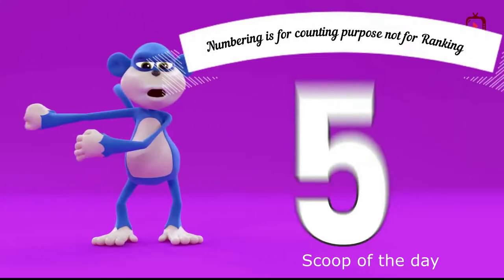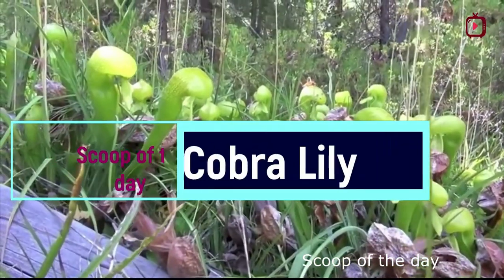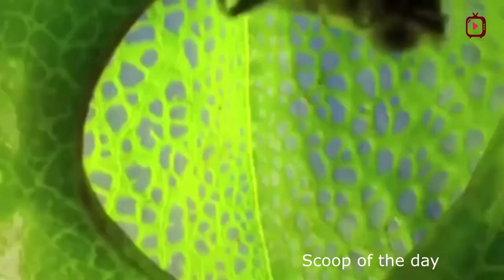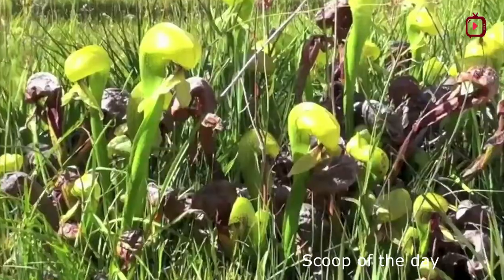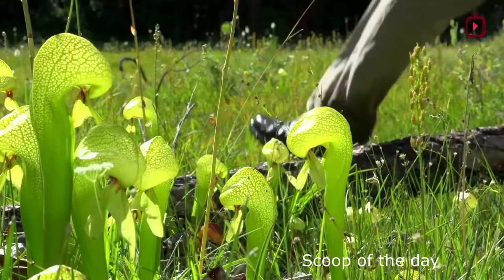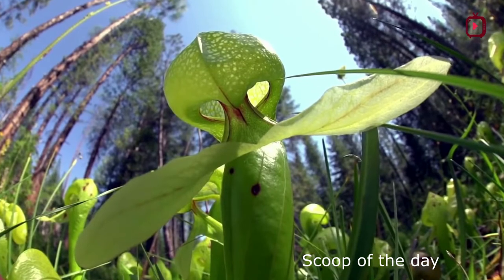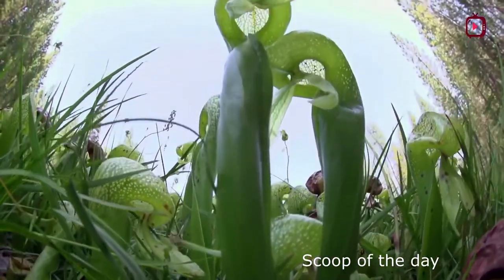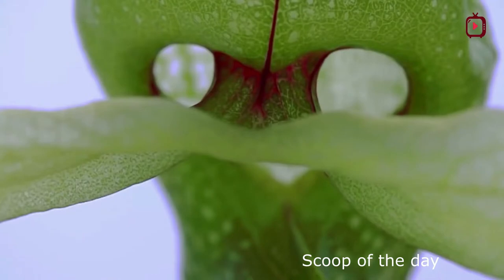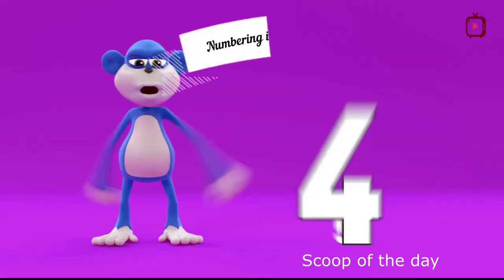Number 5: Darlingtonia californica, also called the California pitcher plant, Cobra Lily, or Cobra plant, is a species of carnivorous plant. It lures, traps, and dissolves insects with its pitcher-shaped leaves. Insects are lured to the slippery pitchers by color and nectar. Once the insect enters the bulbous top of the pitcher, it becomes disoriented by the translucent quality of the leaves, and has difficulty determining which way to exit. Eventually, the insect gets trapped inside the tube and slides downward toward the bottom of the pitcher, where it is dissolved and absorbed as nutrients by the plant.